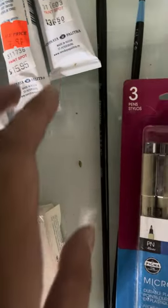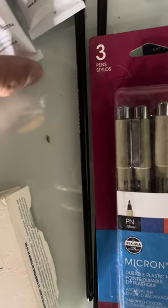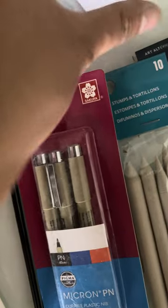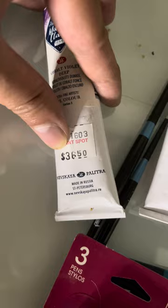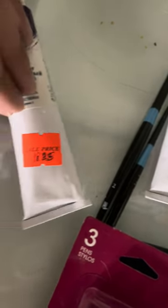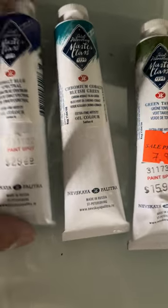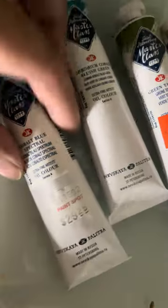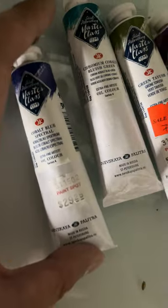There was one here which is kind of crazy. This one is $36.50, sale price $18.25. And this one is $39.25, sale price — it's 50% off.